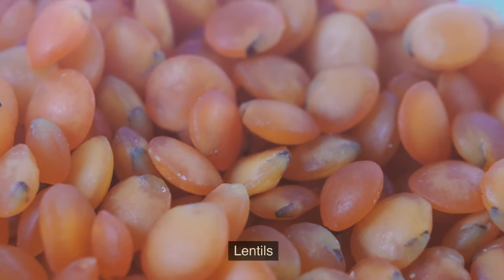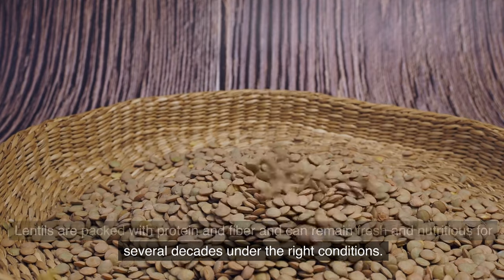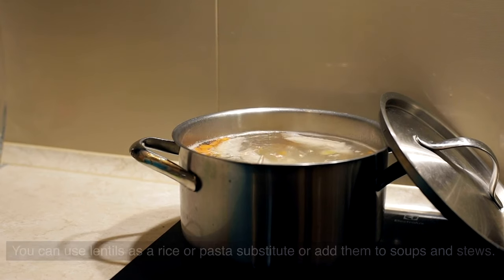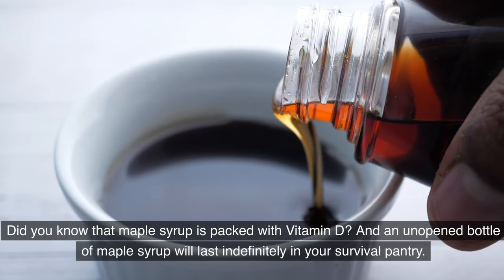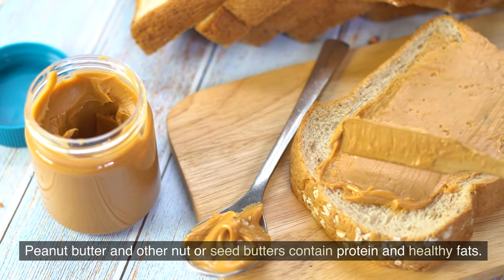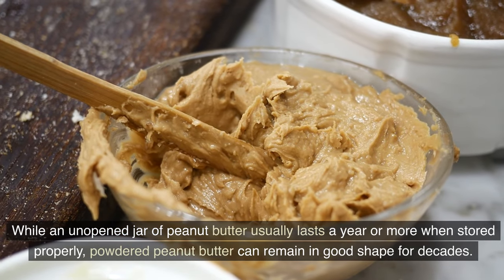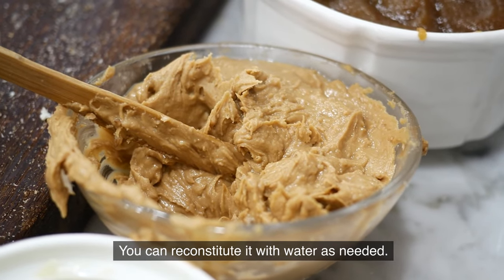Number 9: Lentils. Lentils are packed with protein and fiber and can remain fresh and nutritious for several decades under the right conditions. You can use lentils as a rice or pasta substitute or add them to soups and stews. Number 10: Maple Syrup. Maple syrup is packed with vitamin D, and an unopened bottle will last indefinitely in your survival pantry. Number 11: Nut Butter. Peanut butter and other nut or seed butters contain protein and healthy fats. Powdered peanut butter can remain in good shape for decades and can be reconstituted with water as needed.